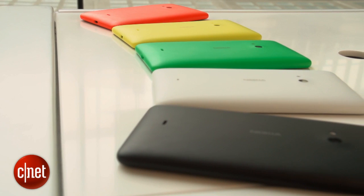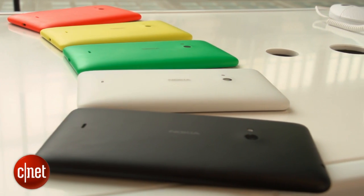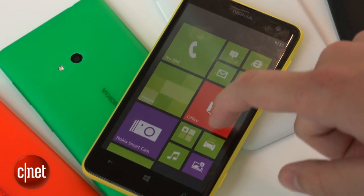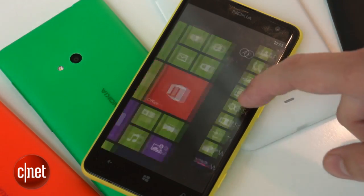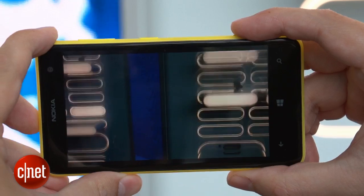You will be able to buy these separately, but Nokia hasn't yet said exactly how much they'll cost. It's running Windows Phone 8 software with the same sort of colorful big tiles that you'll see on any other Windows Phone device. This has got the new Amber update, meaning that it has the smart cam software that lets you take multiple photos at once to create an action shot.